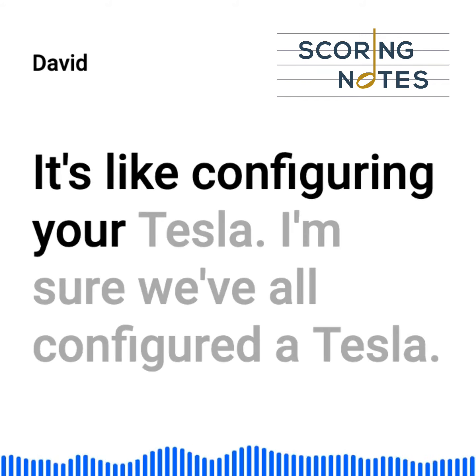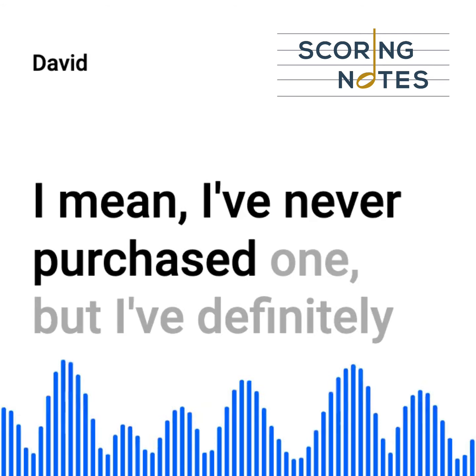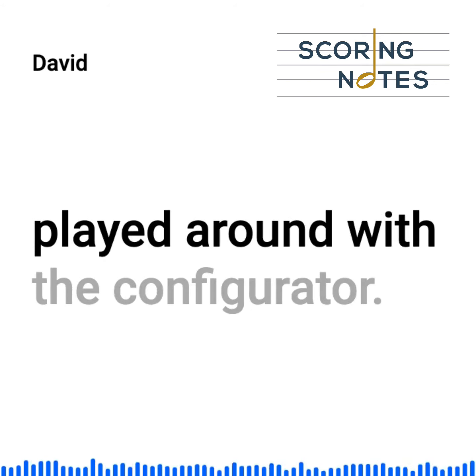It's like configuring your Tesla. I'm sure we've all configured a Tesla. I mean, I've never purchased one, but I've definitely played around with the configurator.